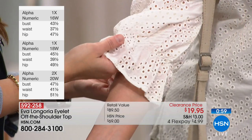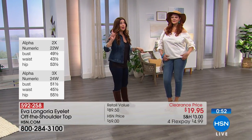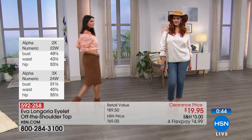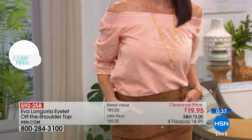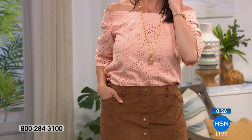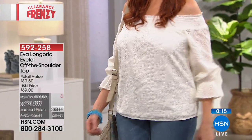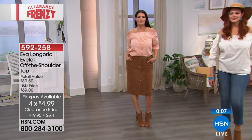Super cute with a pair of jeans. Angie's wearing it with a little faux suede skirt — tuck it in, add a great necklace. Beautiful, super comfortable. The arm coverage is there, but the eyelet design on the sleeve is not lined, so it's a nice airy gorgeous top for $5. You get to get this home and try it on for $5. Item number 592-258 for this gorgeous, very limited look.